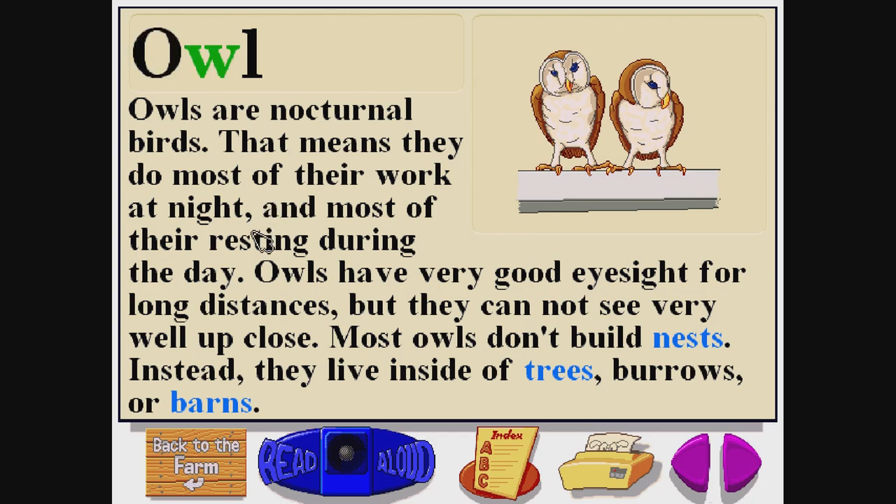Owl. O-W-L. Owls are nocturnal birds. That means they do most of their work at night, and most of their resting during the day. Owls have very good eyesight for long distances, but they cannot see very well up close. Most owls don't build nests. Instead, they live inside of trees, burrows, or barns.